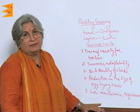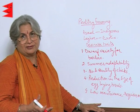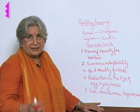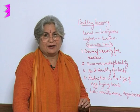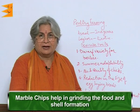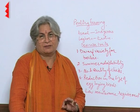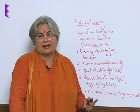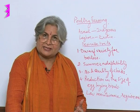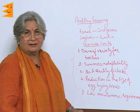Finally, the fifth desirable trait is low maintenance requirement. We want varieties that eat less but give more — able to eat fibrous food and yield more eggs. The chicken feed consists largely of grains and also marble chips. Marble chips help in grinding the food and also in shell formation. The shell of the egg is made up of calcium carbonate, which is provided by the marble chips. If the shells are not strong, eggs will break even before the chicks can come out. These traits are very important in getting the desirable variety of birds.